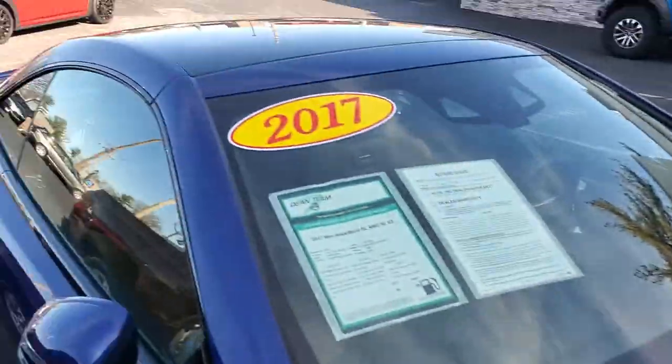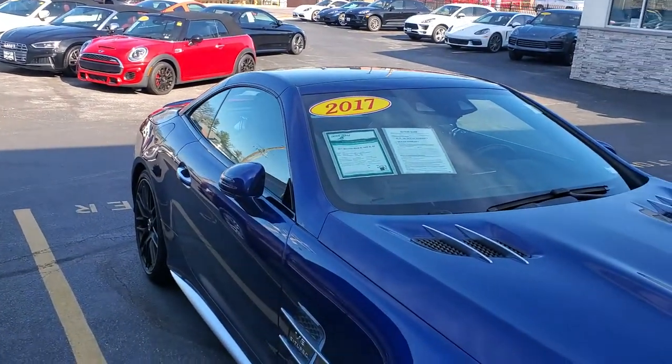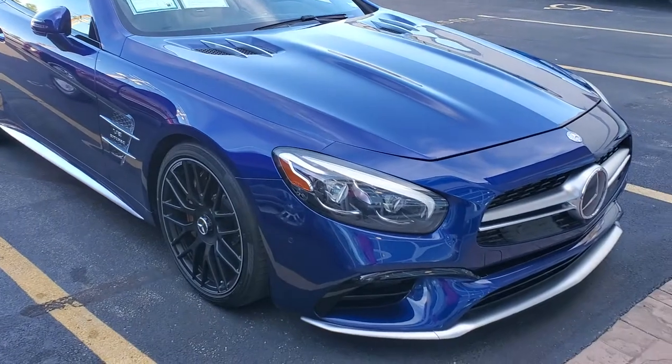That thing looks great. I just spent a good amount of money getting a hardcore detail, clay bar, and polish done on it. So it's looking wonderful.